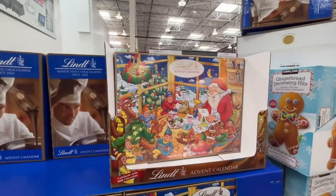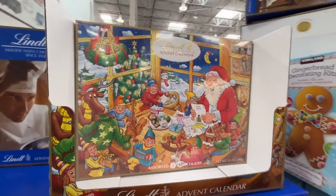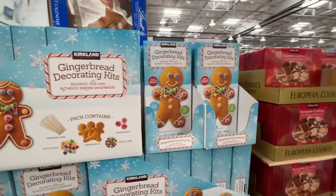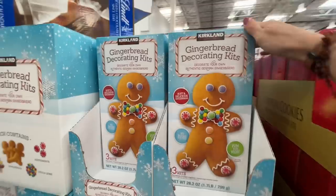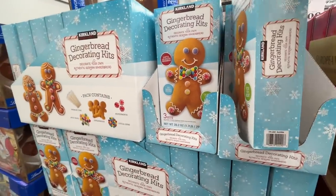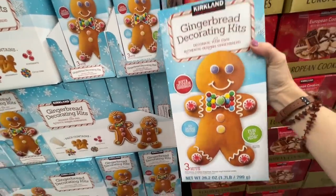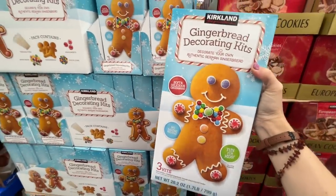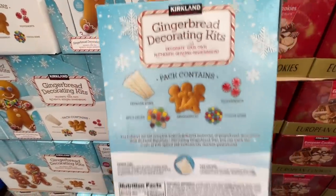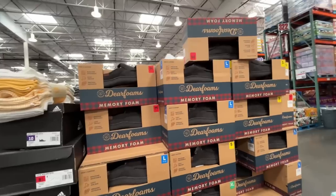This is my kind of advent calendar — $17.89, old school delicious Lindt chocolates. I love it. They have gingerbread decorating kits for $12 — you get three kits, they say soft and delicious. I want to have a cookie decorating party. Every year these are a great find.